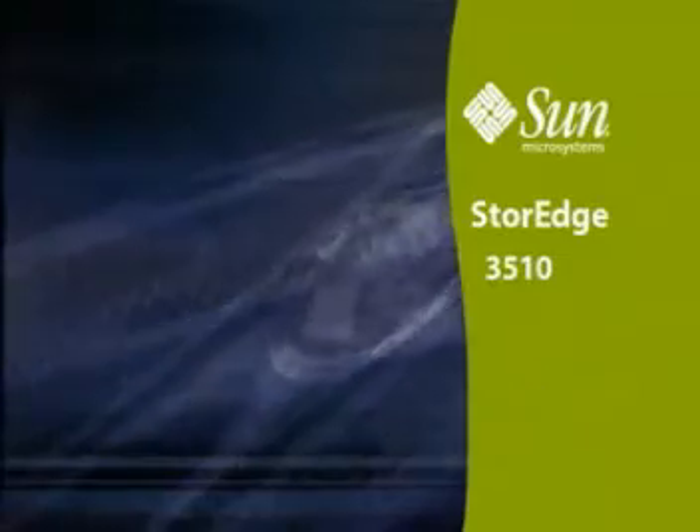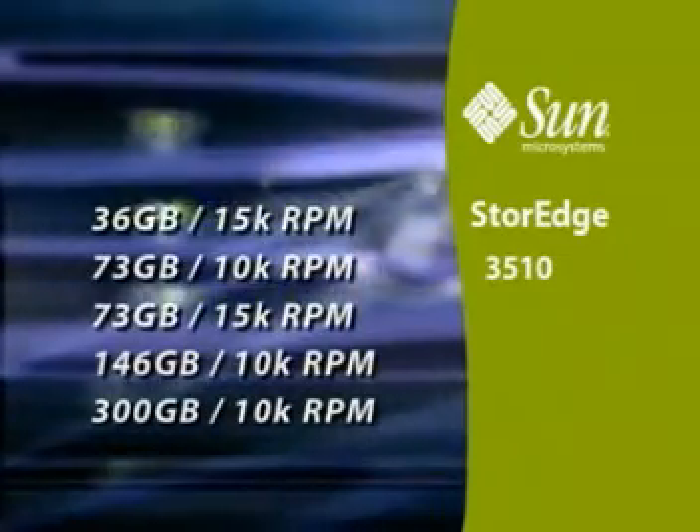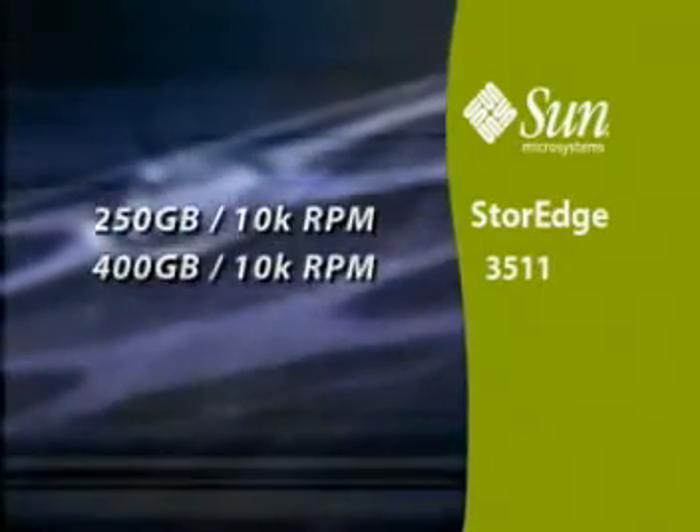The StoreEdge 3510 supports these drive sizes and speeds. The StoreEdge 3511 supports these drive sizes and speeds.